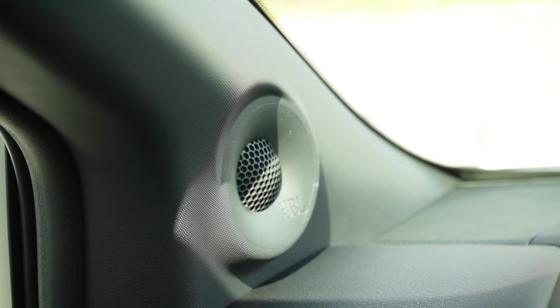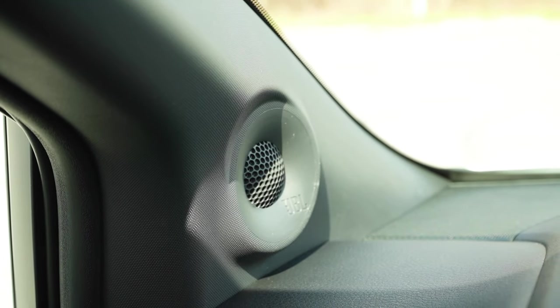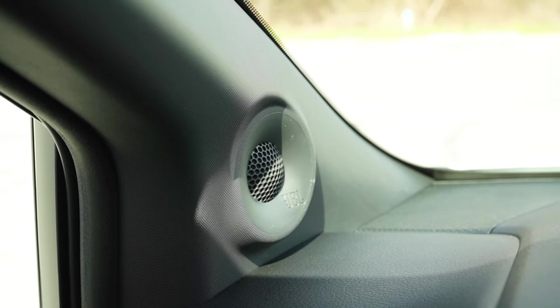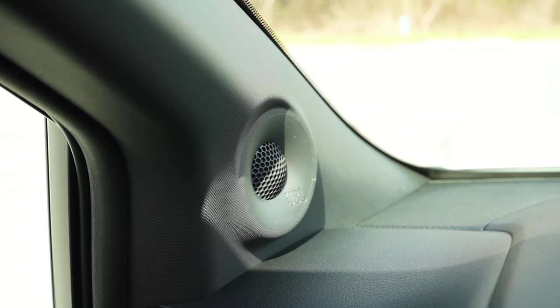Perfectly fine, actually. Plenty of clarity and the bass was more than I expected — I felt like there was definitely a subwoofer somewhere. For a minivan, it's perfectly fine — nothing crazy, but definitely gets the job done.